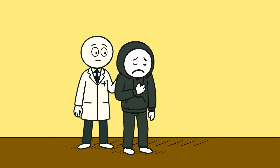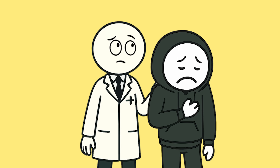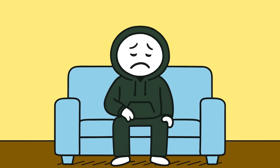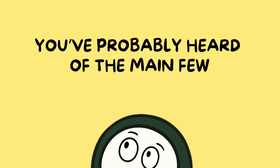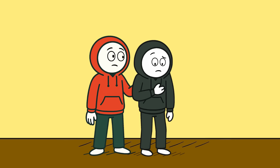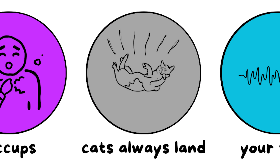Scientists aren't 100% sure why humans hiccup, but one theory is that it's a leftover reflex from way back when we were tiny, tadpole-like creatures learning to breathe. Basically, your body's still carrying an ancient glitch. Most hiccups go away on their own, but that doesn't stop people from inventing wild cures. You've probably heard of the main few: holding your breath, drinking water upside down, being scared half to death. Do they work? They can — but maybe you just stopped hiccuping by chance and gave your friend all the credit.